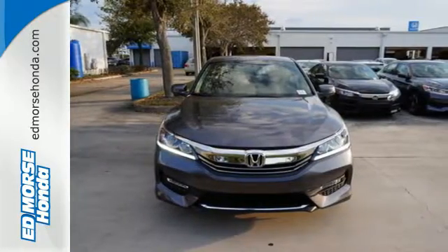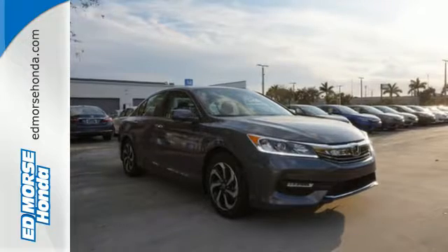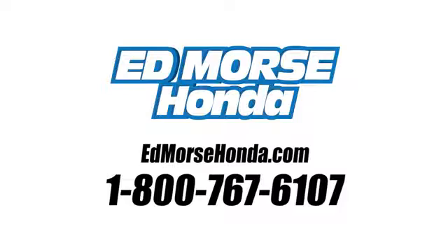Exceptional, reliable, with luxurious looks. Come in for a test drive. Call us today at 1-800-767-6107. For value and for service, it's Ed Mars.